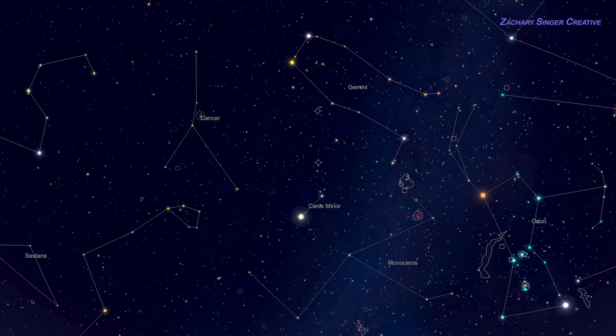If you are familiar with Orion, then you can use that constellation to find Gemini. Jumping from the belt to Betelgeuse points right at Gemini's feet, and Castor and Pollux will be immediately obvious a short distance beyond them.